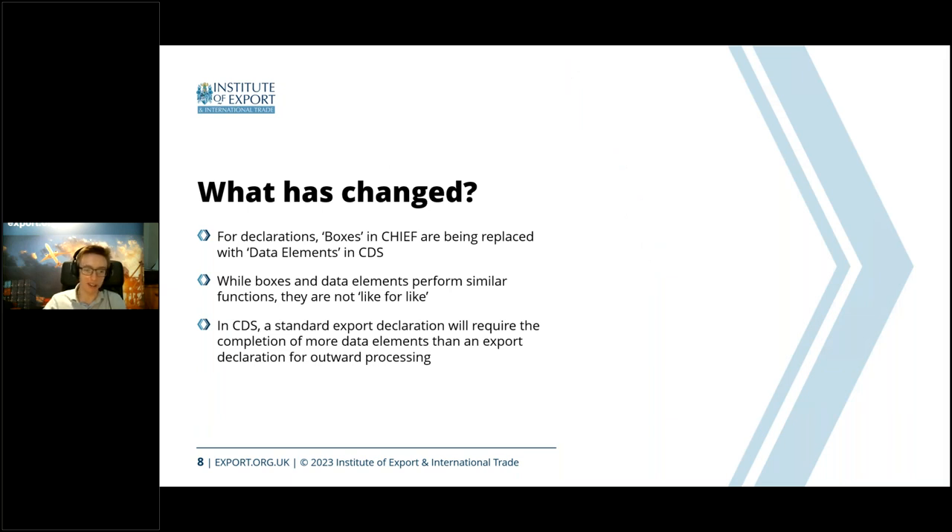A key change is that what used to be called 'boxes' in Chief are now called 'data elements' in CDS. When you're actually doing a CDS entry, you're filling in data fields on a screen. Those of us used to Chief might accidentally refer to filling out information in a box — but in CDS terminology, we need to refer to data elements. There was a good degree of carry-forward: some things that were the case in Chief continue to work in CDS, and some data elements map directly to old Chief boxes.